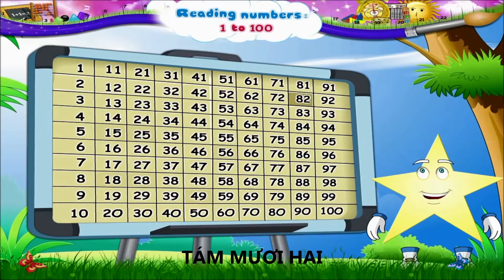Now, 81, 82, 83, 84, 85, 86, 87, 88, 89, 90.